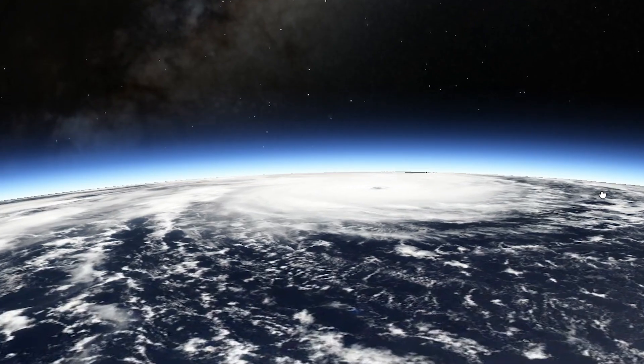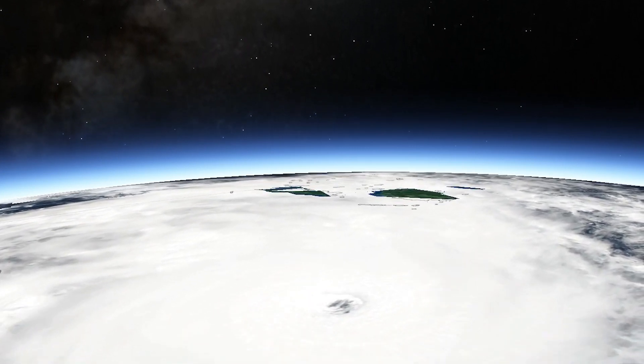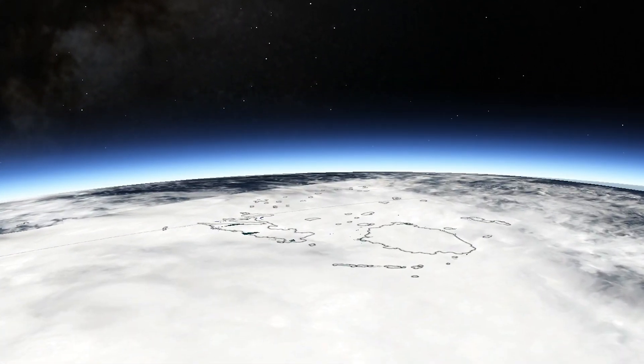Looking at the topography of Fiji, we've got the storm coming in at an angle towards the two main islands of Fiji earlier today.